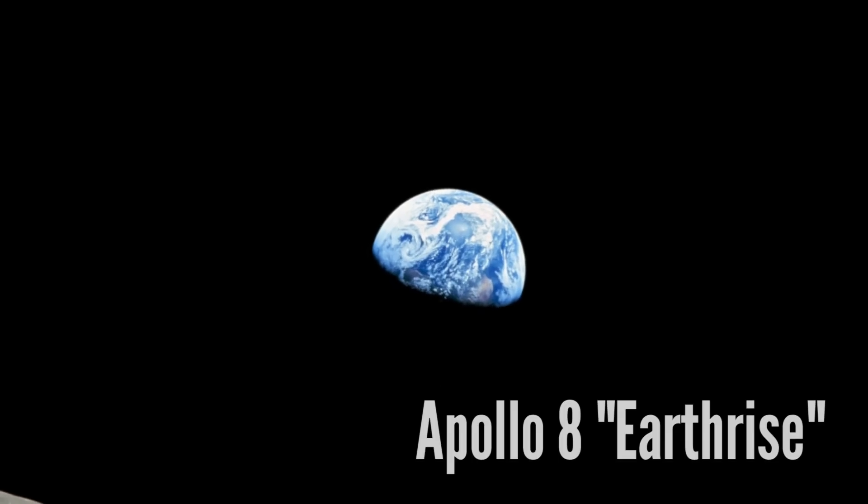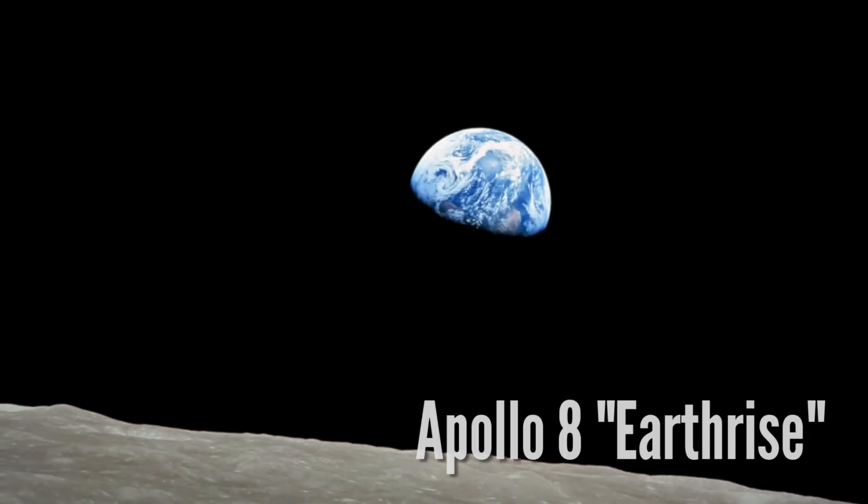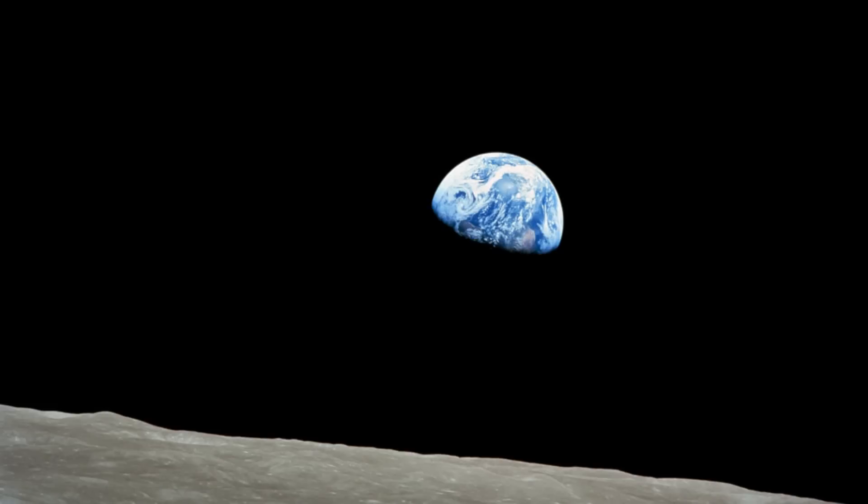On Christmas Eve 1968, as Apollo 8 came out from behind the moon, they saw Earth rising over the lunar horizon. This picture is a role reversal of sorts — instead of this barren white moon rising above us, they saw this delicate jewel, a blue living Earth rising before their eyes. When that image hit the magazines, newsstands, and TV screens back on Earth, it changed the way that we view our living planet. Galen Rowell called this the most important environmental photograph ever taken.